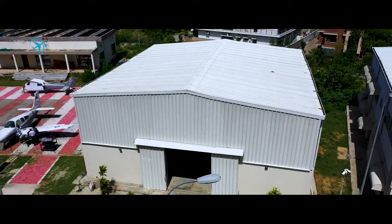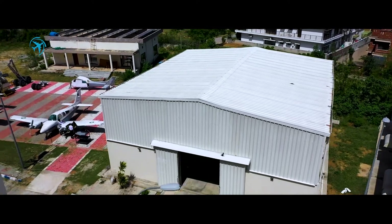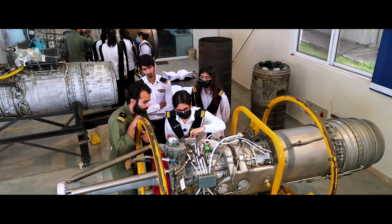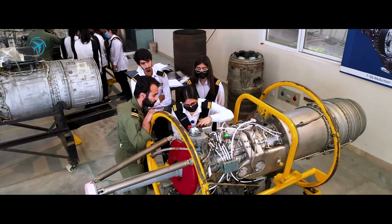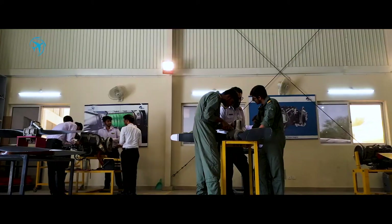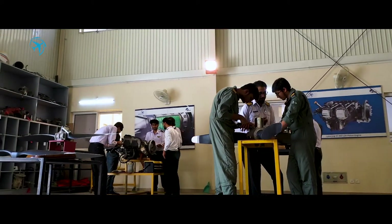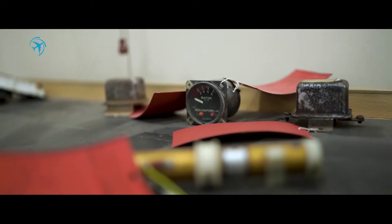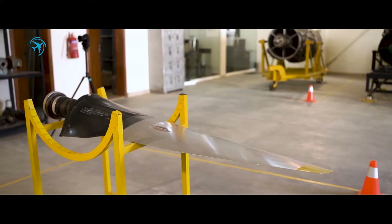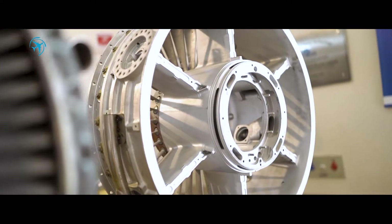One of the most exciting features at ATH is its aircraft maintenance workshop hangars. ATH is the only institution that has its own in-campus hangar facility that conforms to the international standards of EASA. The hangar facility contains turbine engines, jet engines, piston engines, propellers, and numerous other aircraft components.